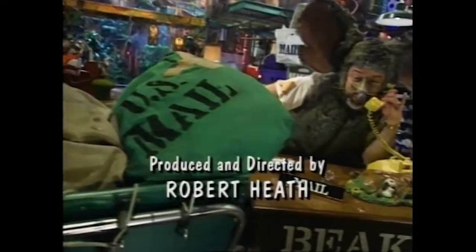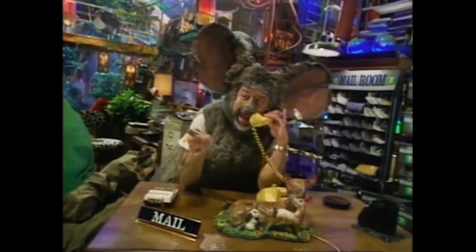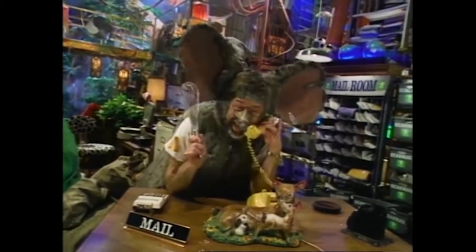Sounds good. You wear the oven mitts, and I'll bring the egg whisk. Yeah, over easy. Hey, make that to go.